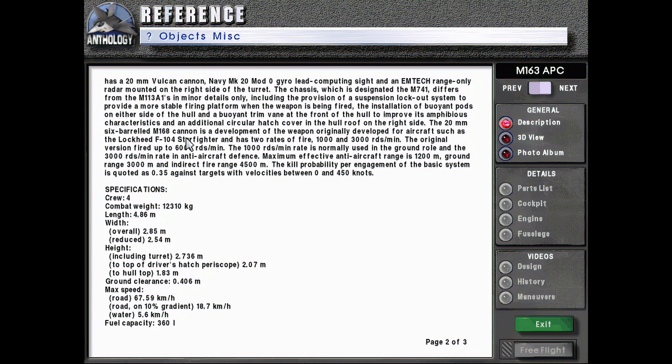The 20mm 6-barreled M-168 cannon is a development of the weapon originally developed for aircraft such as the Lockheed F-104 Starfighter and has two rates of fire: 1,000 and 3,000 rounds per minute. The original version fired up to 6,000 rounds per minute. The 1,000 rounds per minute is normally used in the ground role and the 3,000 rounds per minute in anti-aircraft defense. The maximum effective anti-aircraft range is 1,200 meters, ground range 3,000 meters, and indirect fire range 4,500 meters. The kill probability per engagement is quoted as 0.35 against targets with velocities between 0 and 450 knots.